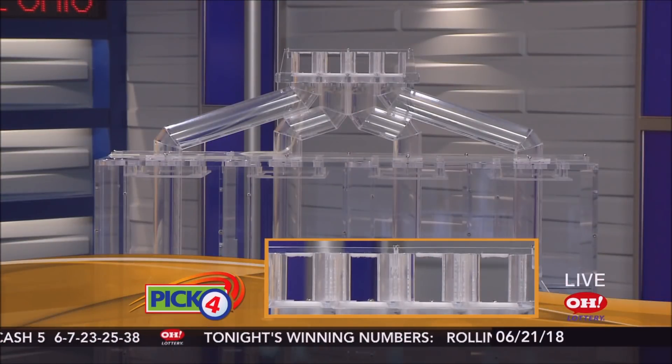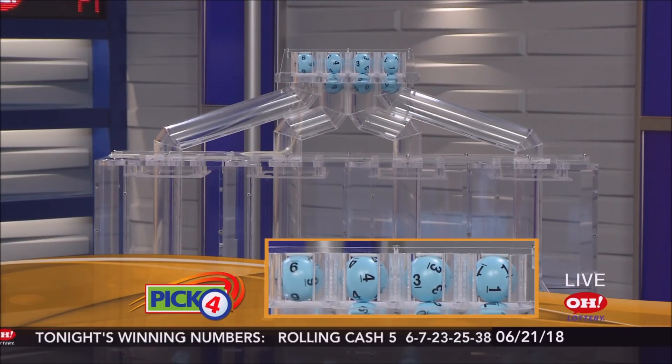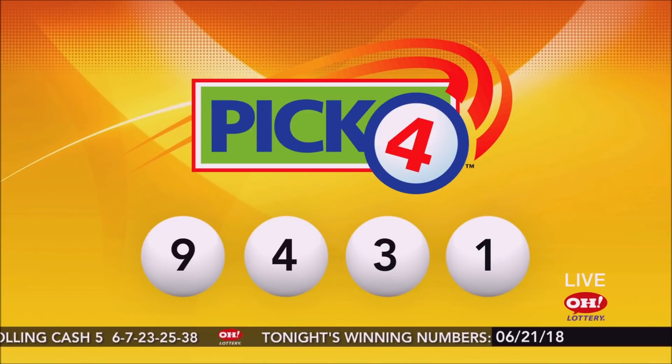And we move on to the winning Pick 4 game. Tonight's numbers are 9, 4, 3, and 1. Pick 4 tonight: 9, 4, 3, 1.